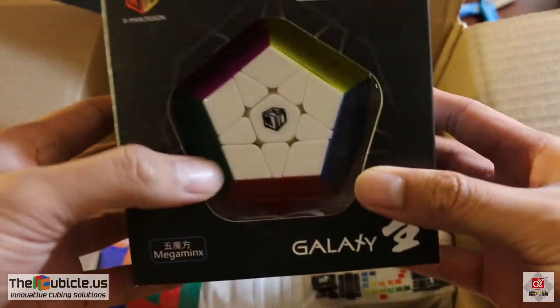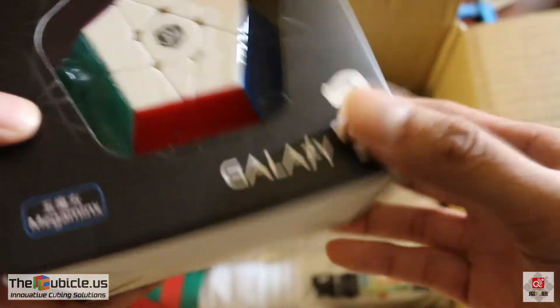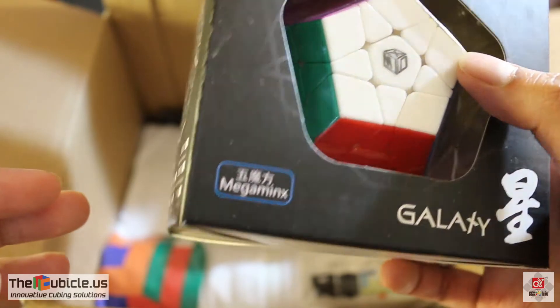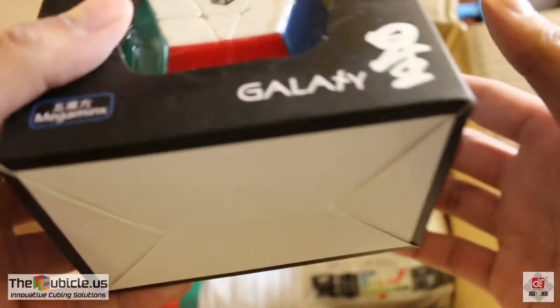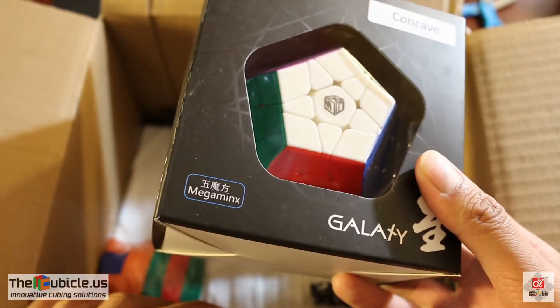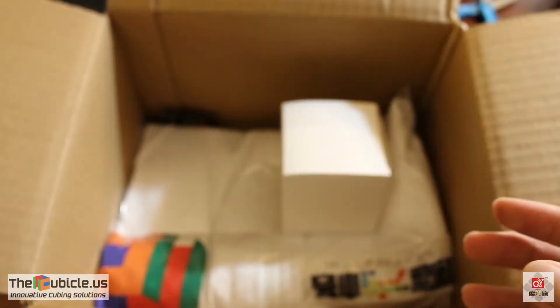Something I just randomly decided to add — some Mega Minx. I was never particularly good at Mega Minx, but I was kind of inspired by the records that have been broken. This Mega Minx, I heard, was really good. So I'm going to play around with it, maybe get faster, maybe practice — we'll see.